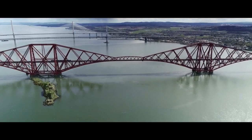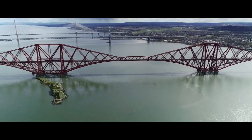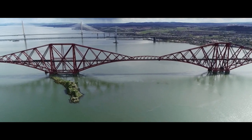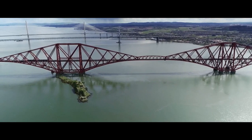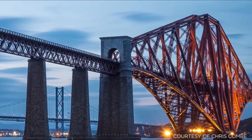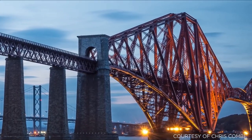The total painted area is 230,000 square metres, requiring 240,000 litres of paint. The highest point of the Forth Bridge stands 110 metres above high water and 137 metres above its foundations.